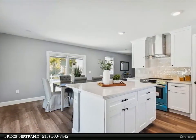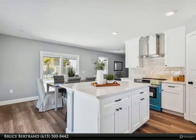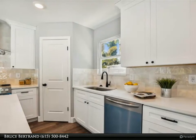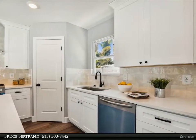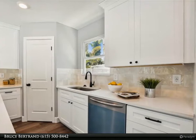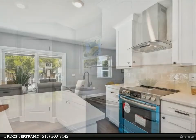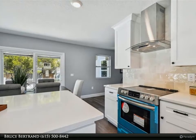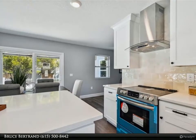Natural lighting throughout! Upgrades include new hurricane windows, new roof, interior doors, bathrooms, light fixtures, ceiling fans, freshly painted, massive pool deck, tile flooring, solid wood shaker-style kitchen cabinets, and so much more!